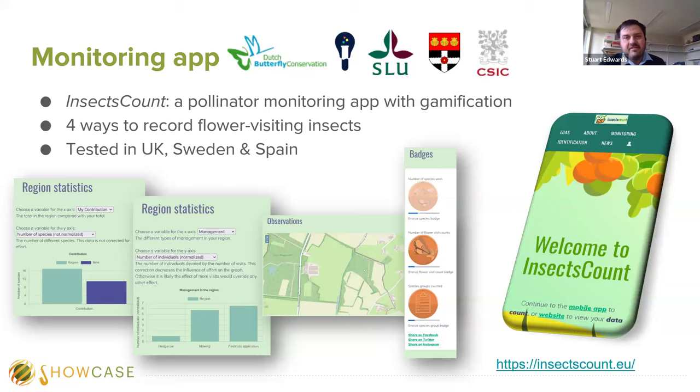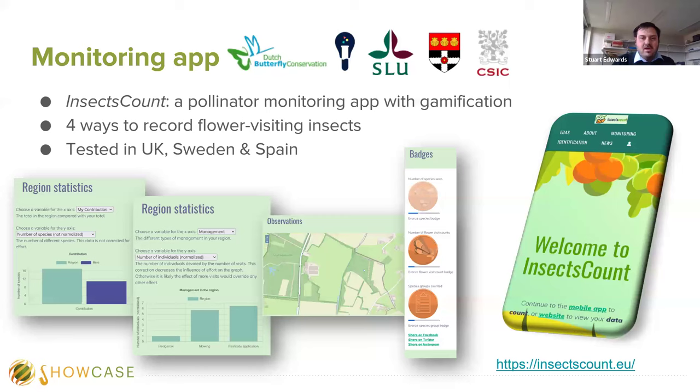For our on-ground UK research, we opted not to use the Insects Count app, as the UK already has very successful existing programs. We wanted to look at ways to build links between the scientific and agricultural communities. Farmers are generally underrepresented in citizen science research, and so is farmland. We wanted to understand how best to collect data on farmland, gain insights on how to engage farmer and volunteer communities, explore these relationships using questionnaires, contribute to understanding species distribution in under-recorded places, and better understand how biodiversity can influence agricultural productivity.